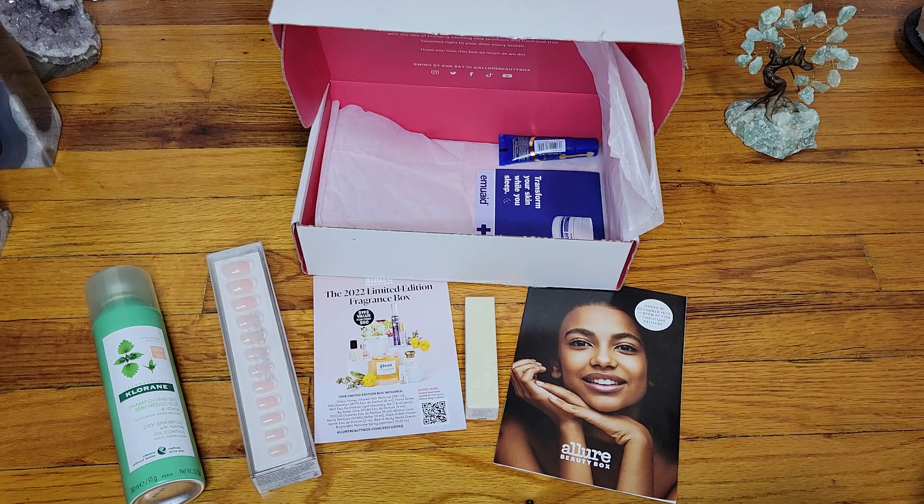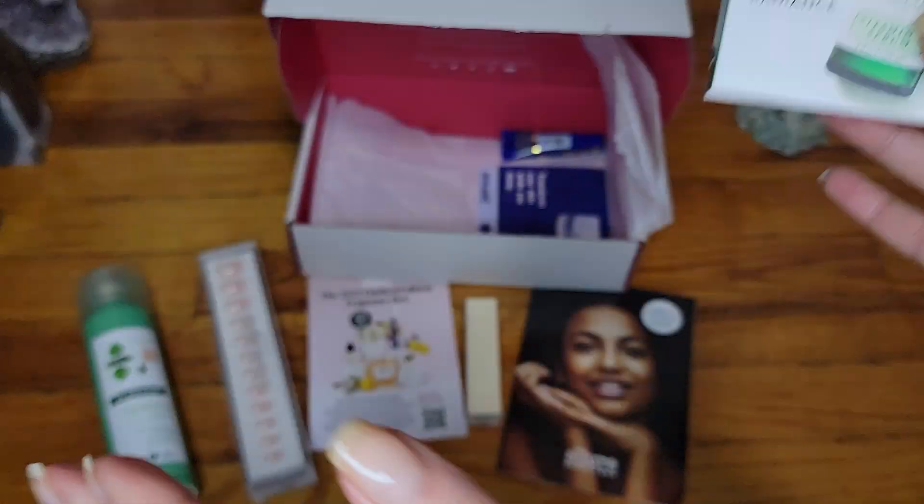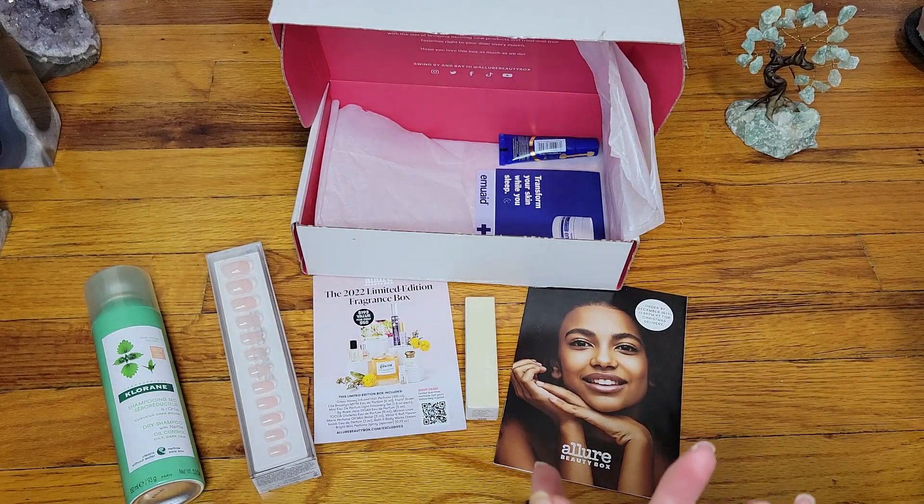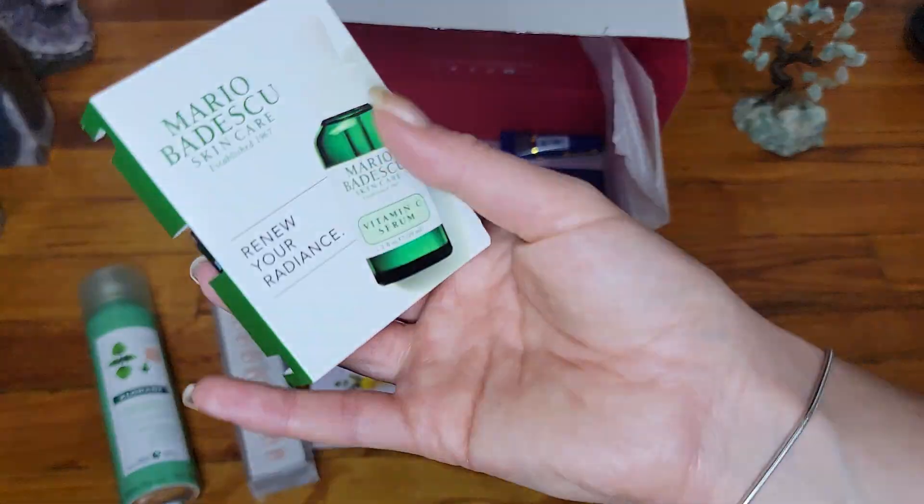I want a decent, perfumey smell but in an oil form — that would be nice. Obviously perfumes and fragrances aren't the healthiest, and I can't quite give them up yet because I like them too much. But I would enjoy a healthy oil alternative that actually smells nice and not herbal. If anyone knows of one, please write a comment — I would appreciate it a lot.